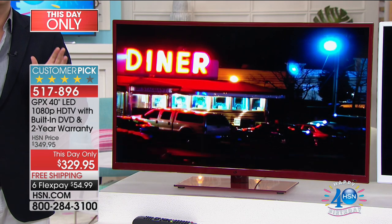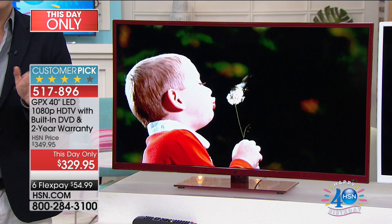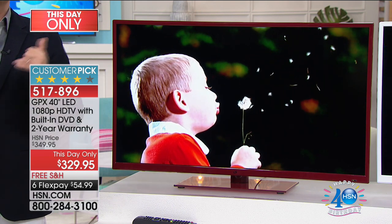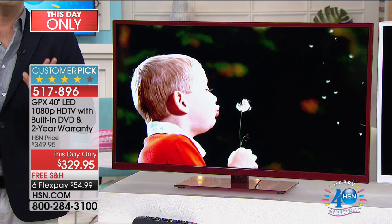You're not seeing things. It really is only $329. There's something you've probably not even realized — it's got a built-in DVD player, and it also comes with a bonus two-year warranty. So for 500 customers, we are going to offer a $329 price point.